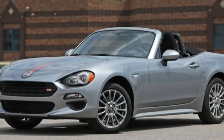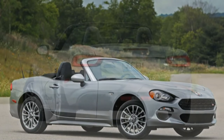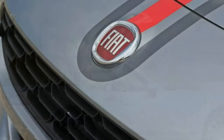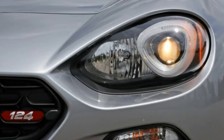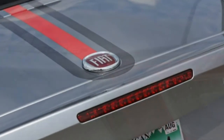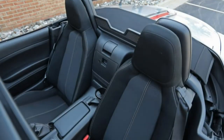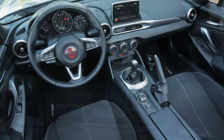Driven more as an open-top cruiser than as a back-road charger, the 124 is pleasant and adequately powerful, with a nice growl from its dual exhaust pipes that won't wear on you like the Abarth's less muffled burble. Our test car dashed to 60 mph in 6.3 seconds — 0.5 seconds slower than our long-term MX-5 yet 0.5 seconds quicker than the automatic 124 Spyder. Those margins shrink slightly at the quarter-mile mark, with a 14.9-second pass at 95 mph.